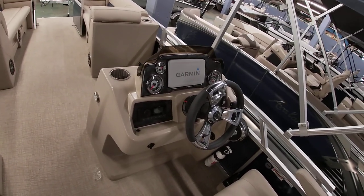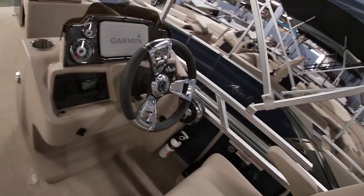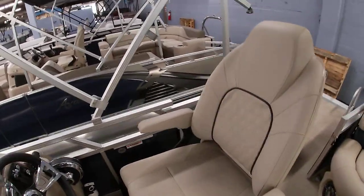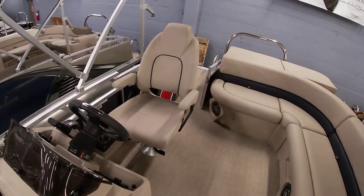There's a Garmin GPS fishfinder in the dash as well as the Fusion Bluetooth stereo system. This one has Mercury controls rated up to 200 horsepower, so you typically put a 115, 150, or 200 on here.